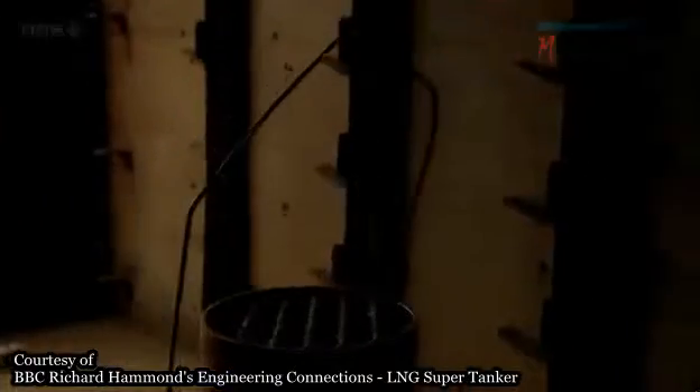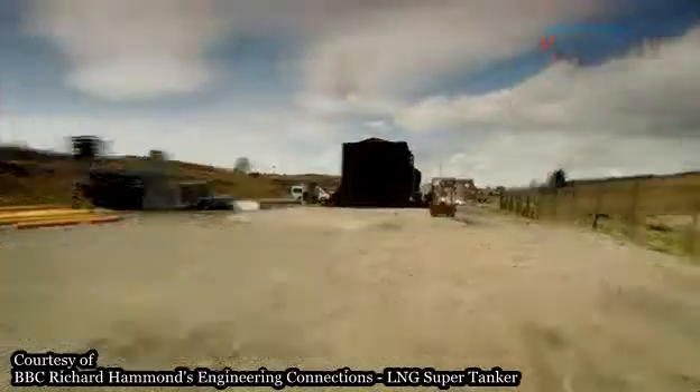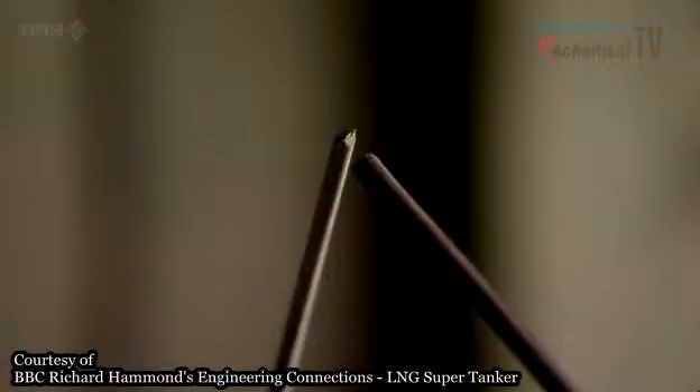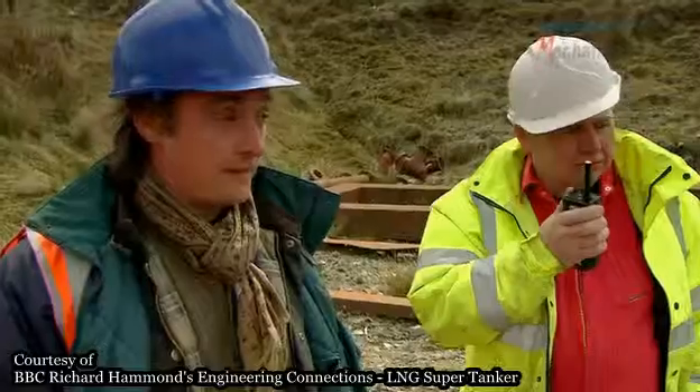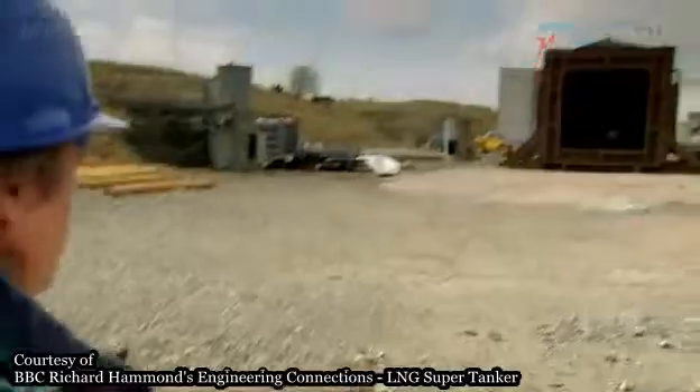Since someone had left the oven door off, we had to retreat to a safe distance. Cue the spark. Five, four, three, two, one — release gas.